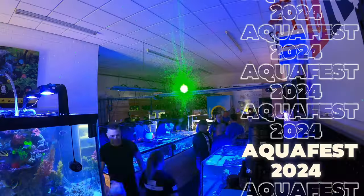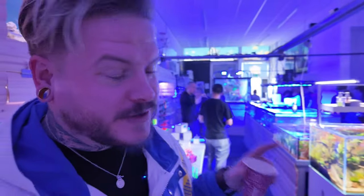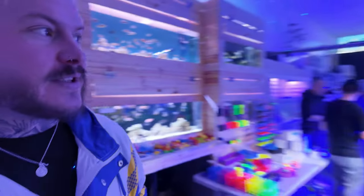Now then reefers, I'm at Aqua Fest today. It's been a busy morning - we are in the afternoon now, 11 o'clock, and already so much coral has gone. Let's have a look around the shop, see what's going on, and we'll speak to some of the reefers who have already purchased equipment and corals. There's lots of corals gone.